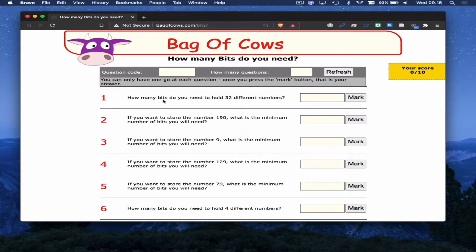So we've got: how many bits do you need to hold 32 different numbers? One of the things we need to remember here is that computers start counting at 0, so we need to go from 0 to 31, and that'll give us 32 different numbers. Doing that, we know then that we have to use 5 bits. And that'll mark the answer as correct.